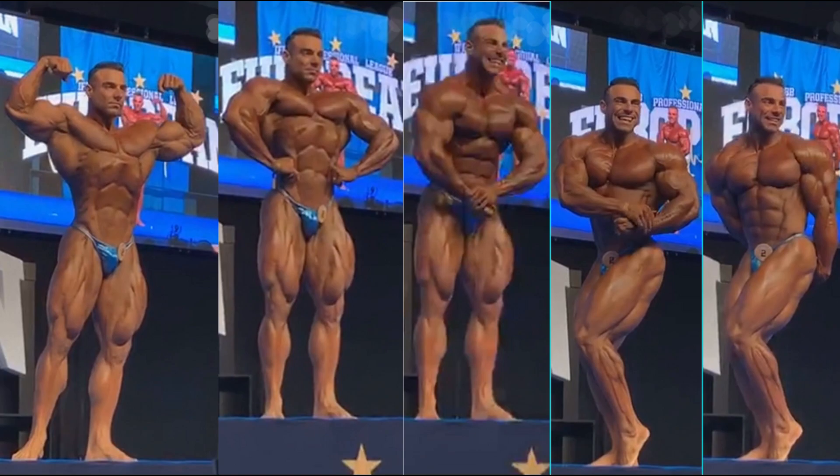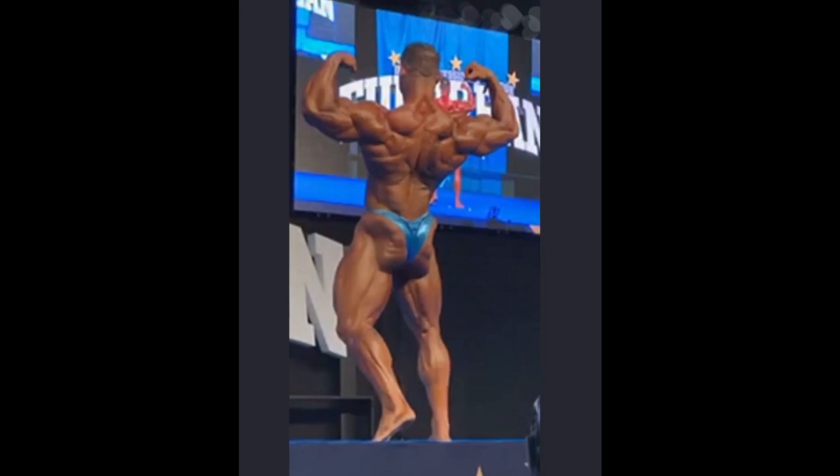I definitely can see him — I'm going to go out on a ledge here — I think it's going to come down between Raphael Brandeo and Samson Doda for first and second place. And you guys are going to see exactly why as we transition to the next shots. We also have one back double bicep here of Raphael, pretty similar to what we've seen before.